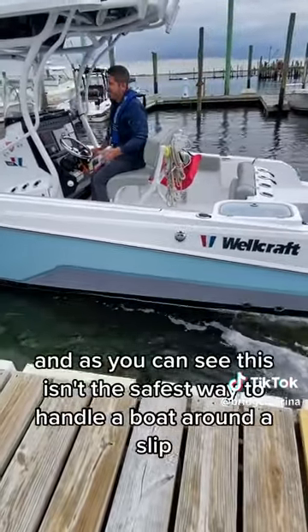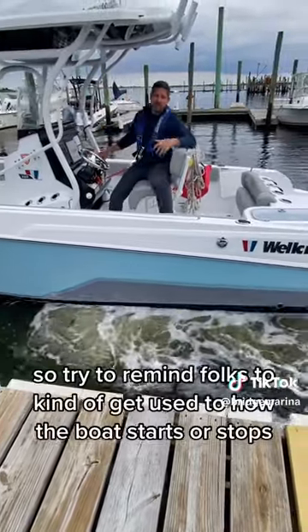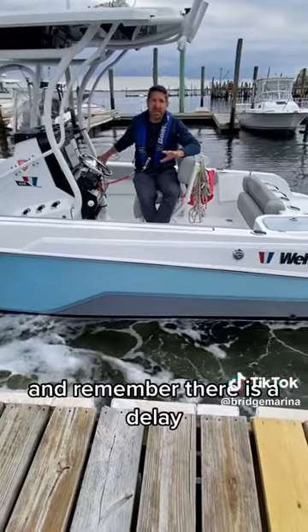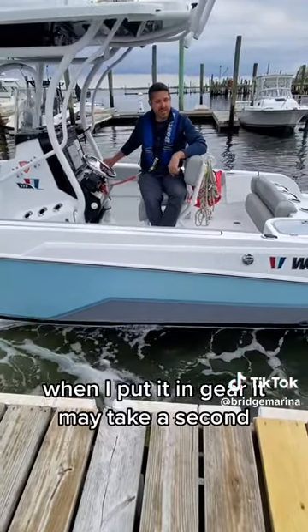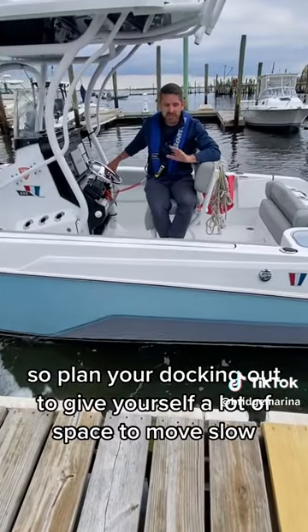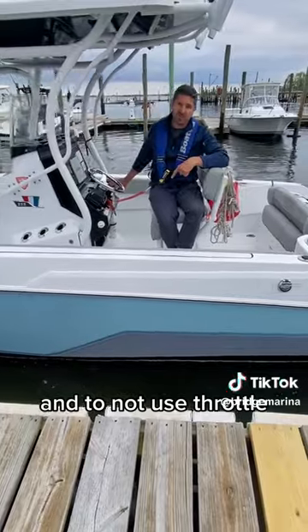As you can see, this isn't the safest way to handle a boat around a slip. So try to get used to how the boat starts and stops, and remember there is a delay. When you put it in gear it may take a second; when you try to stop it may take three seconds. So plan your docking out — give yourself a lot of space, move slow, and don't use throttle.